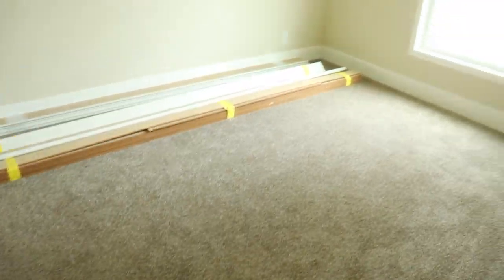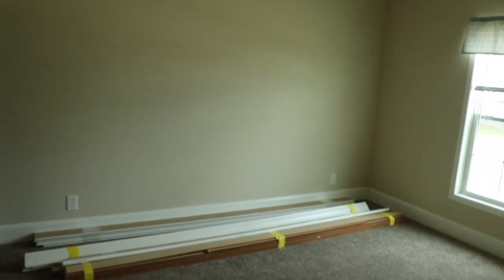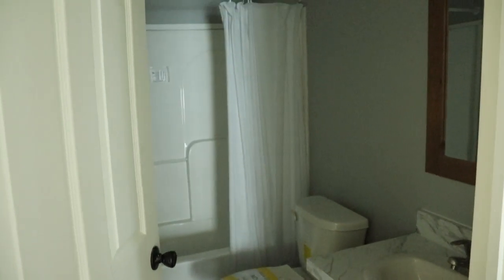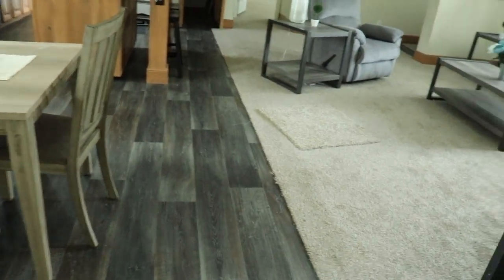Guest bedroom number two. This closet is the same — you can extend your space by bringing that rod around. Here's your guest bath: tub and shower combo. Same color cabinets in here and around the mirror. Really nice. So that's off the living room.